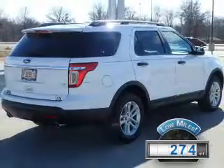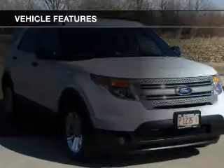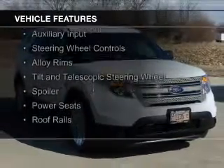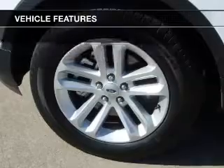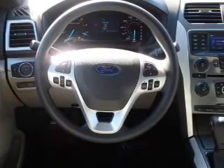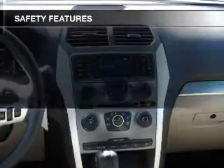With fewer than 1,000 miles, this vehicle is like new. The features include Ford Sync voice activation, Sirius XM satellite radio, digital audio input, auxiliary input, steering wheel controls, alloy rims, tilt and telescopic steering wheel, a spoiler, power seats, and roof rails.